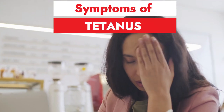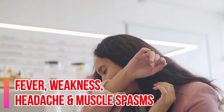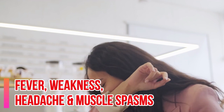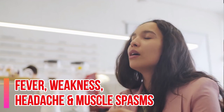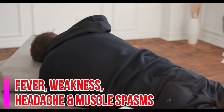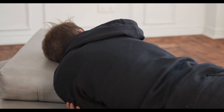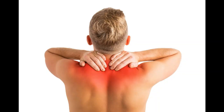The disease starts with the early symptoms of fever, generalized weakness, and headache, and later the various types of muscle spasm start to kick in. There could be fever, the feeling of malaise, and headache among the muscle spasms caused by the neurotoxin.